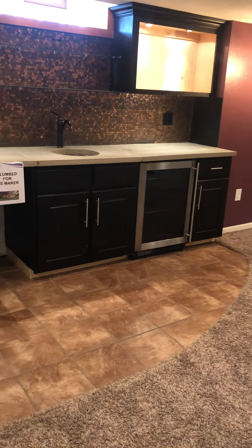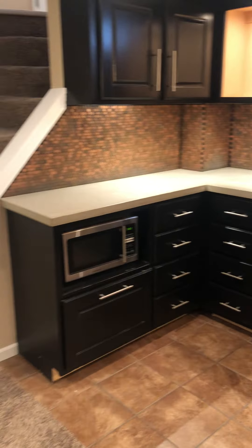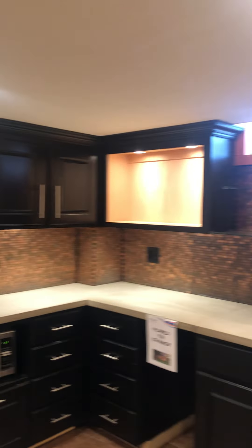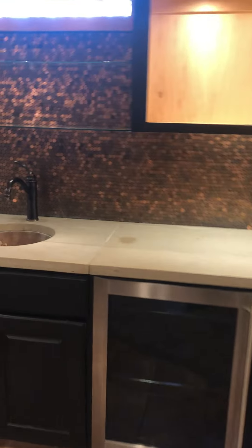Wine fridge, ice maker space — this is all new down here. Interesting penny tile, see that.